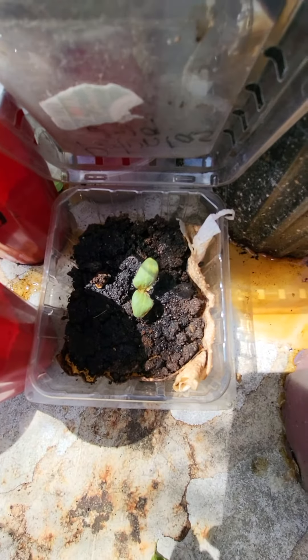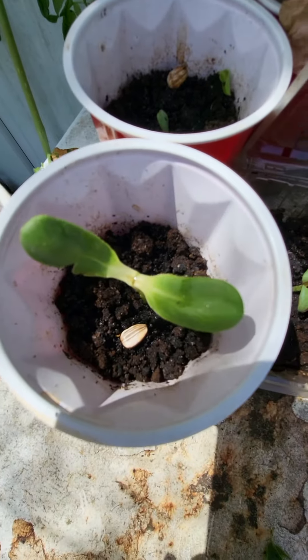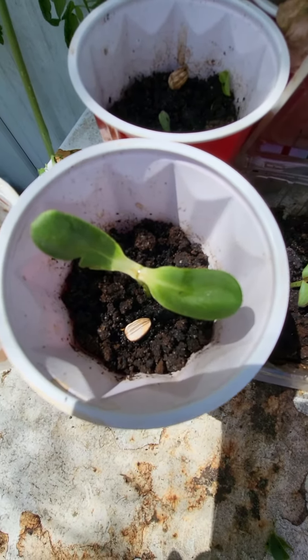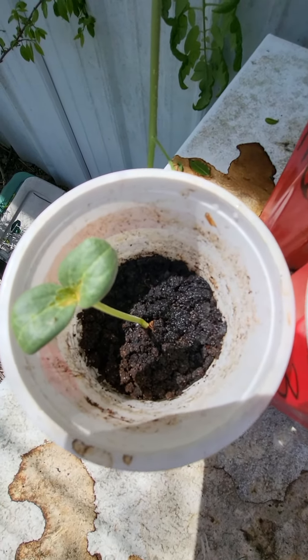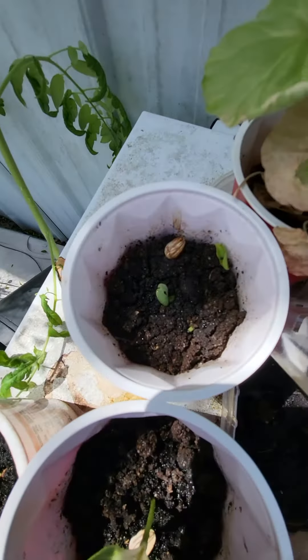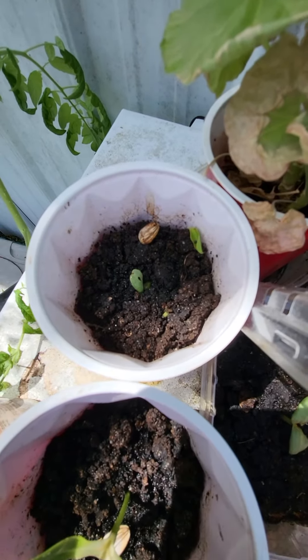Watermelon — no volunteer tomato. Sunflower — no volunteer tomato. Another watermelon — no volunteer tomato. Part of a sunflower that may or may not live — no tomato.